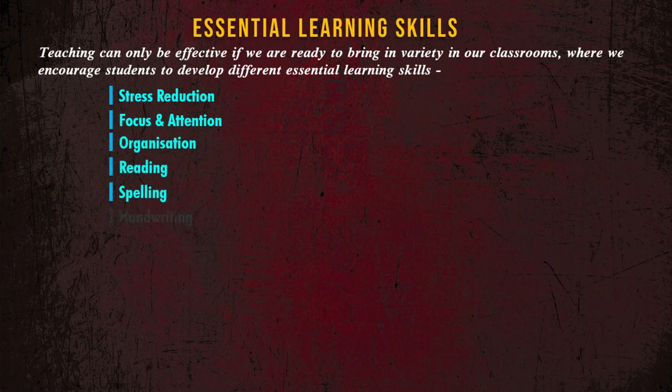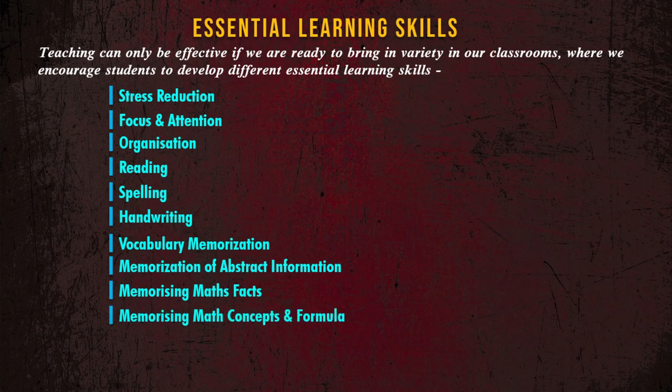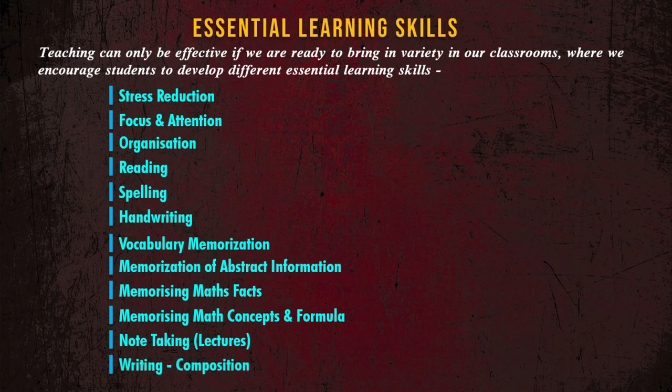These skills include reading, spelling, handwriting, vocabulary memorization, memorization of abstract information, memorizing math facts, memorizing math concepts and formulas, and note taking from lectures and writing composition.